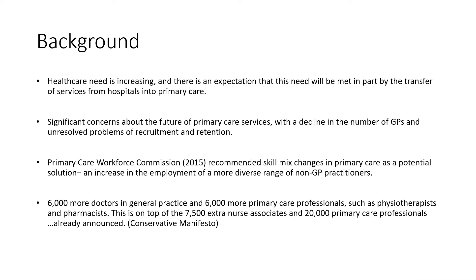First, on background: healthcare need is increasing and there is an expectation this need will be met in part by the transfer of services to primary care. However, there are significant concerns about the picture of primary care services, with the decline in the number of GPs and several unresolved issues related to recruitment and retention. The Primary Care Workforce Commission from 2015 recommended that skill mix changes in primary care were a potential solution — i.e., an increase in the employment of a more diverse range of non-GP practitioners.